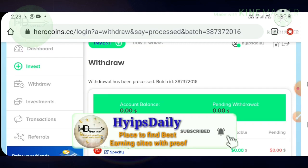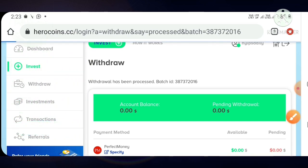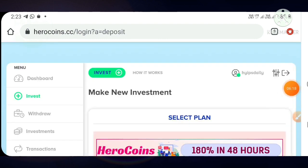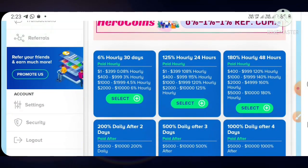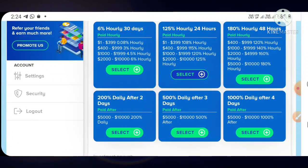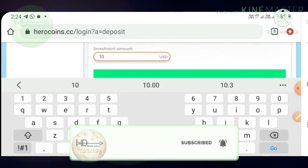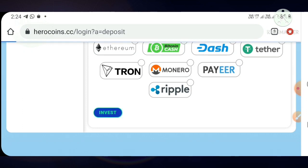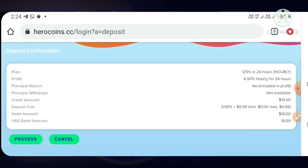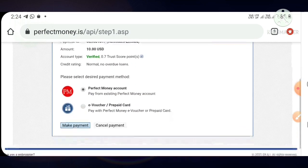Now I will show you how to make a deposit. To make a deposit just hit the invest button, which directs you to the deposit page. I strongly suggest investing through plan two. Select it, enter the amount — I am investing 10 dollars — then select the wallet you want to use and hit invest, then hit the process button.